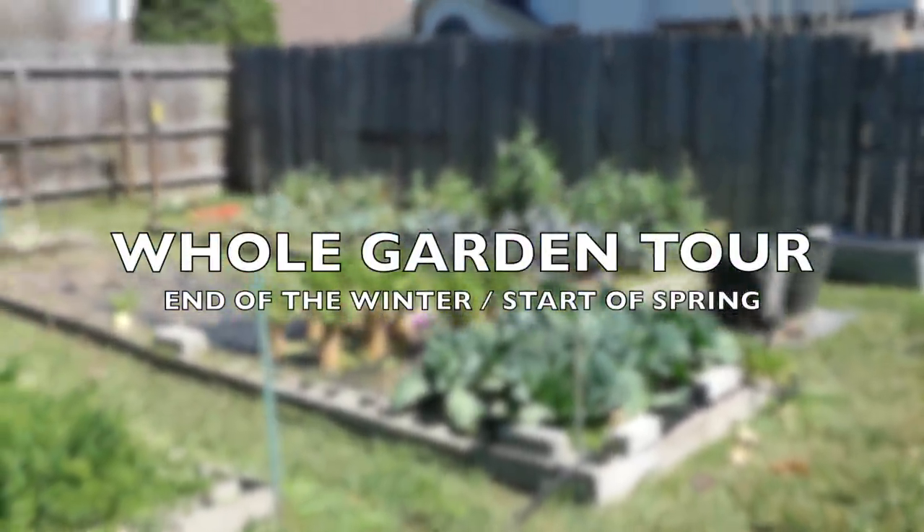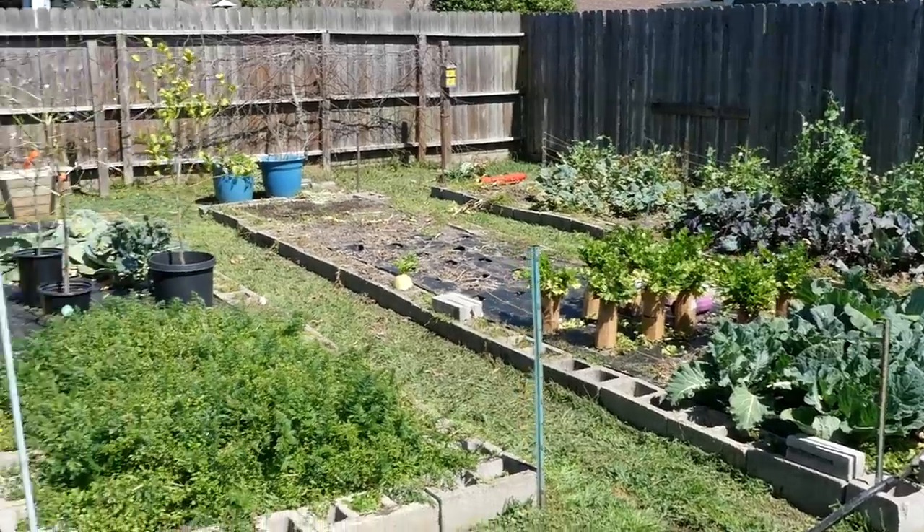Welcome to Black Gumbo Southern Gardening. What's going on in the garden on the average last frost date? Let's take a look around, have a bit of a tour, and talk about some upcoming plans.